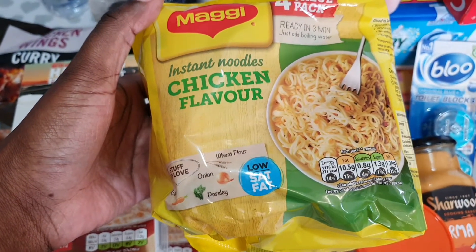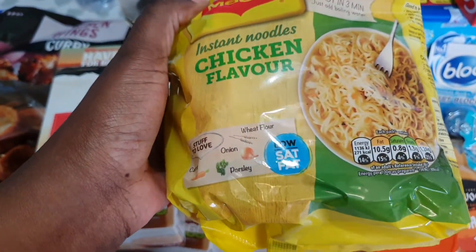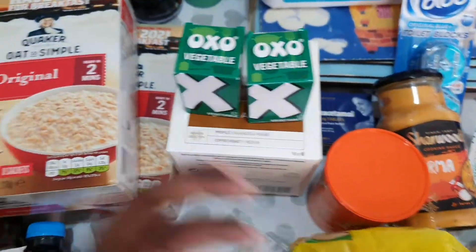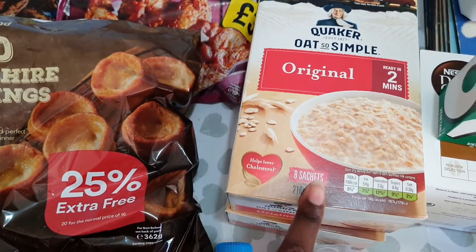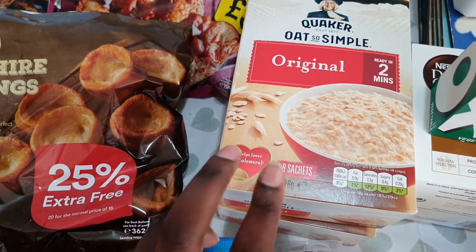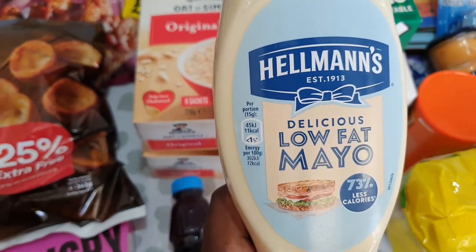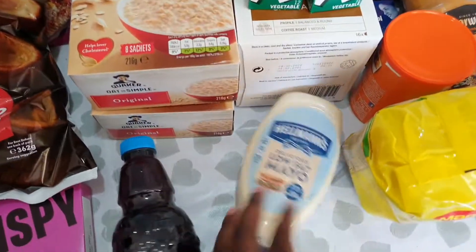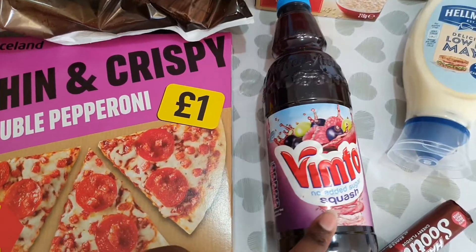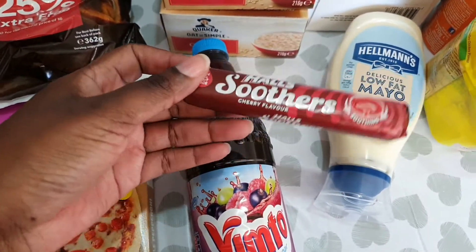My kids have recently been into instant noodles, so I've got a four-pack of those for their lunch. I've got two boxes of oat sachets, eight sachets each, which should last a few weeks. We've got low-fat mayo — it tastes amazing for a low-fat option — no added sugar squash, and some soothers, which I normally pick up with my groceries.